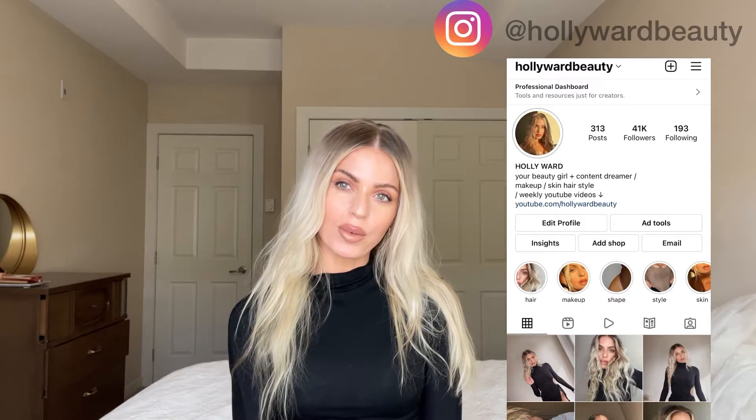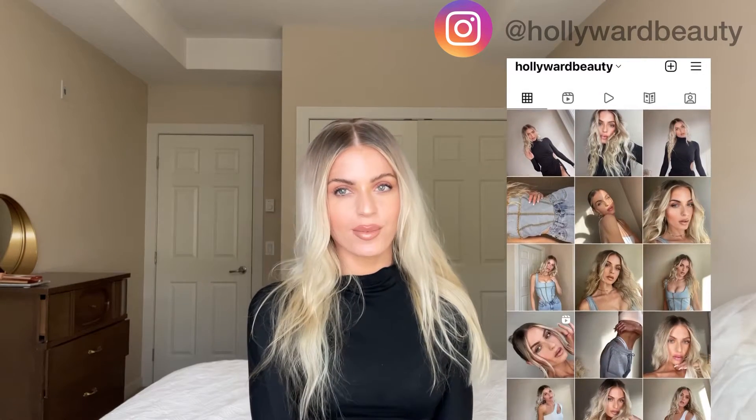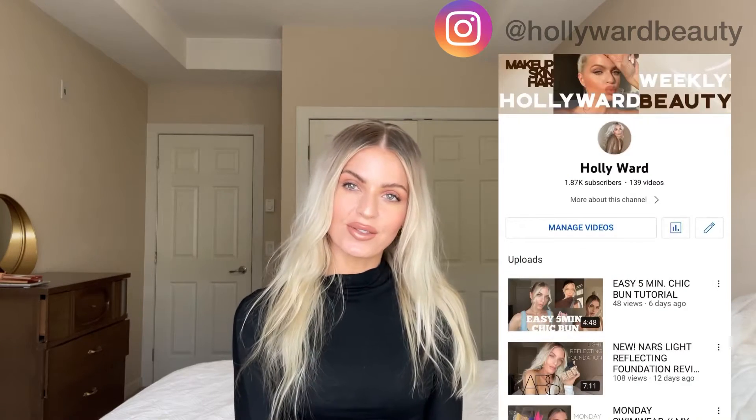Hi everybody, it's Holly from Hollywood Beauty on Instagram. If you haven't checked me out already, make sure to check me out over there. I post every single day about makeup, beauty, and style. And don't forget to subscribe to me here on YouTube — I post every week with brand new beauty style videos for you babes.